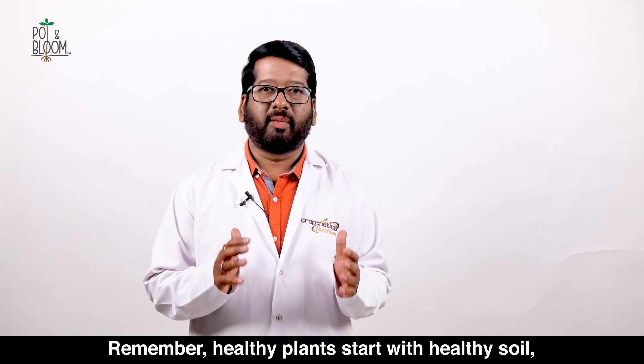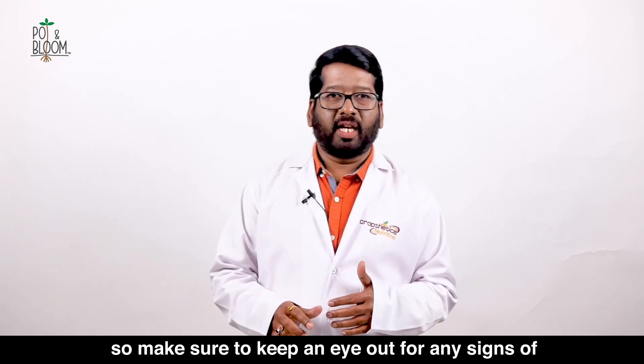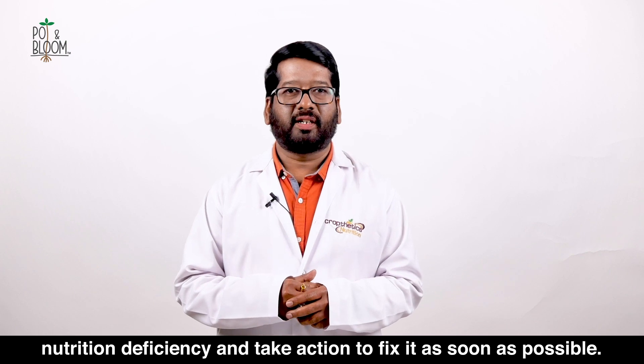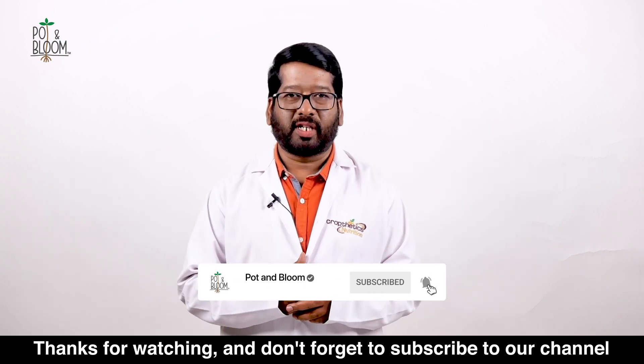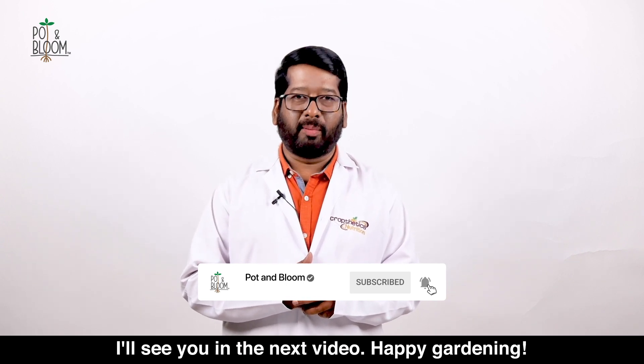And that's all about it. Remember, healthy plants start with healthy soil. So make sure to keep an eye out for any signs of nutrition deficiencies and take action to fix it as soon as possible. Thanks for watching and don't forget to subscribe to our channel for more gardening tips and tricks. I'll see you in the next video — till then, bye-bye, happy gardening!